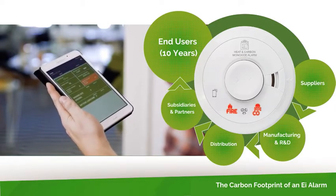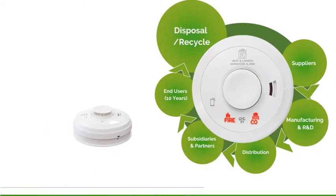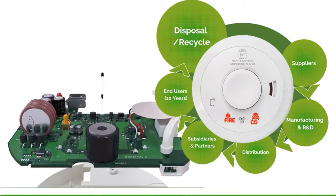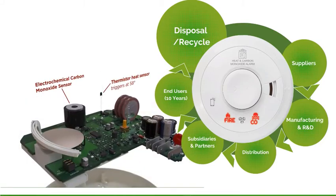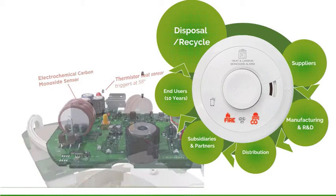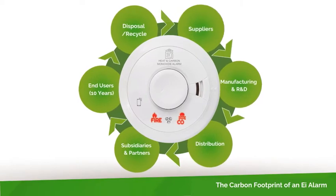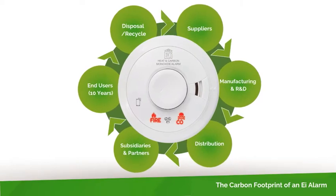Finally, the manner of disposal at the end of life of the product will play a role. Ideally, as many components as possible should be recycled. If EI is to play a meaningful role in a true circular economy, we need to close the loop so as many parts as possible used in our products are regenerated and reused.